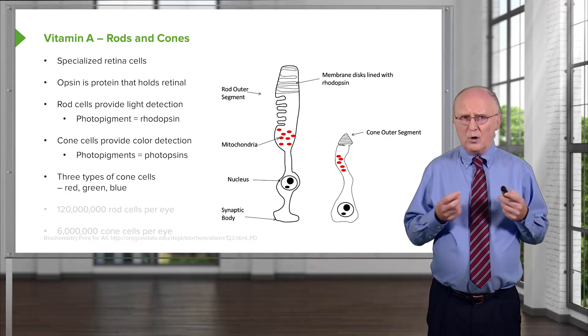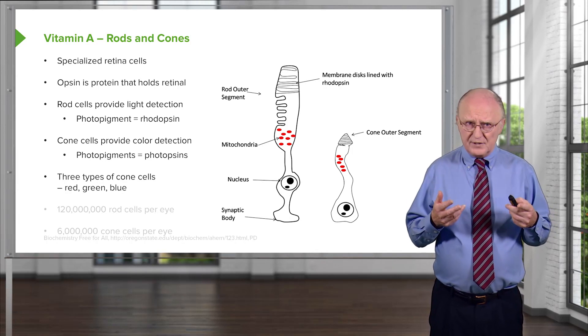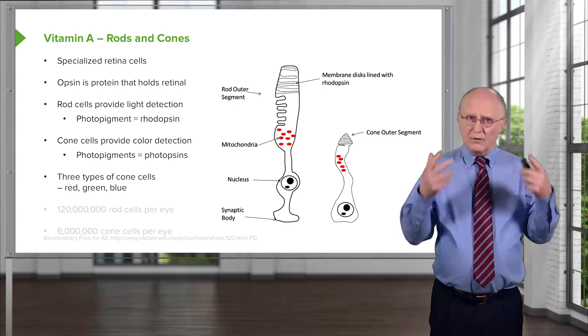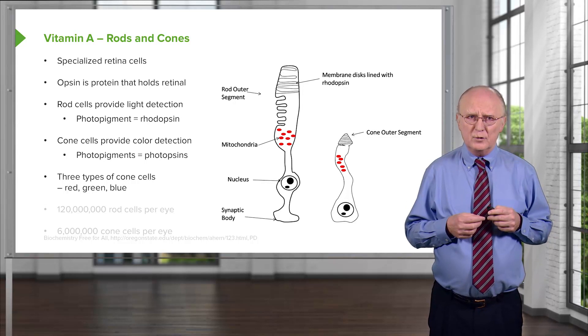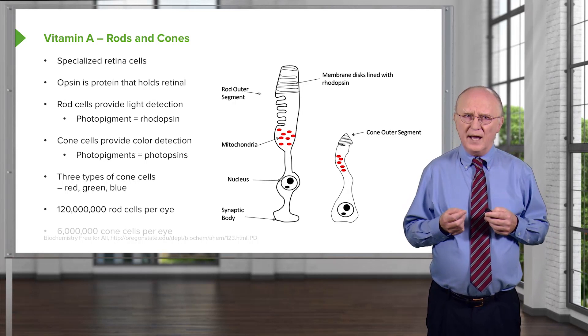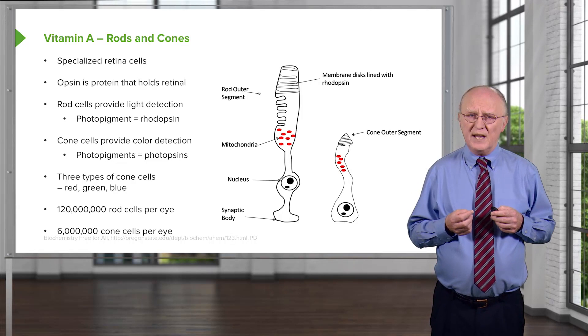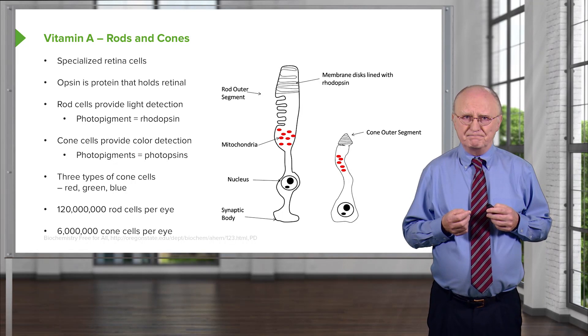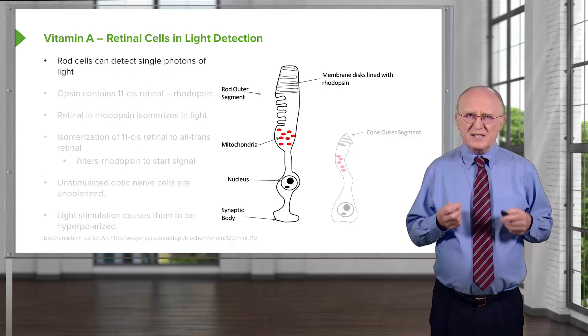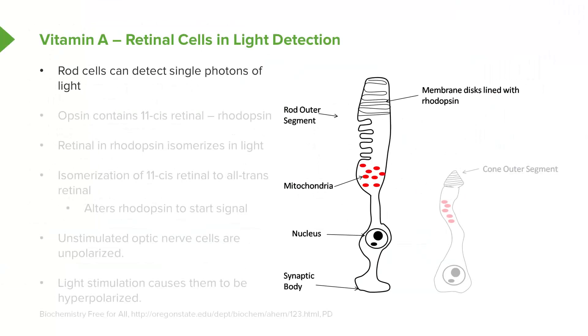There are three types of cone cells: one specialized for the absorption of red wavelengths of light, one for green, and one for blue. To give an idea of abundance, there are about 120 million rod cells per eye and about 6 million cone cells per eye, giving our eyes good resolution for detecting small amounts of light. Rod cells are so sensitive they can detect individual photons of light. That sensitivity comes at a price — they can't tell the color of that light, but they can tell whether or not a light impinged upon them.